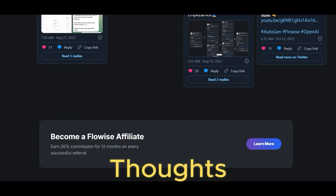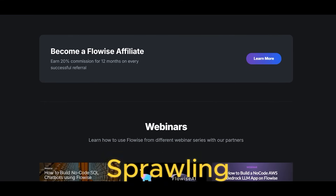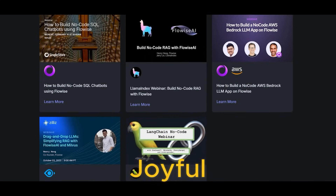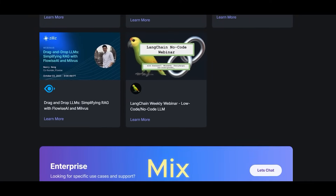My closing thoughts: there's no one-size-fits-all in automation. For sprawling multi-app processes, N8N is unbeatable. For sleek AI flows, Floy's makes things joyful. Match the tool to your strengths, your project scope, and don't be afraid to mix and match.